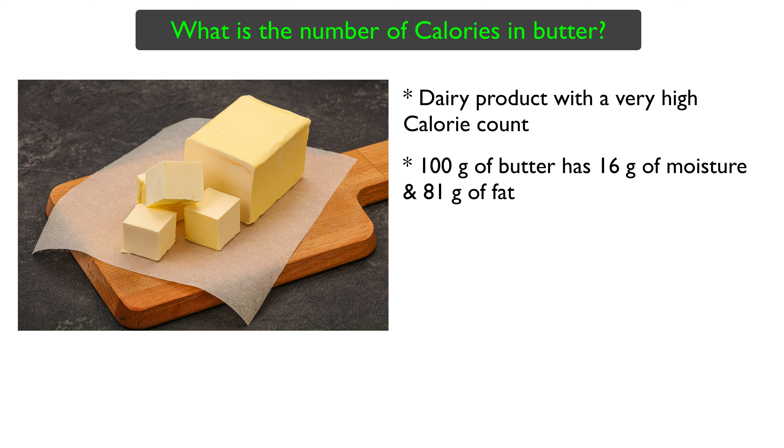This high level of fat is the reason for the high calorie count of butter. 100 grams of butter contains a whopping 717 calories of energy — that is 3000 kJ.